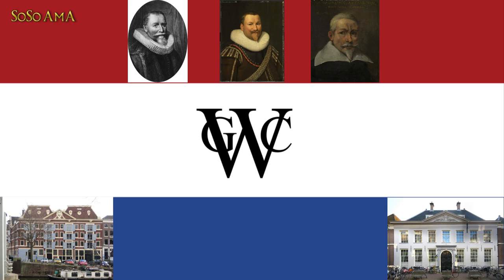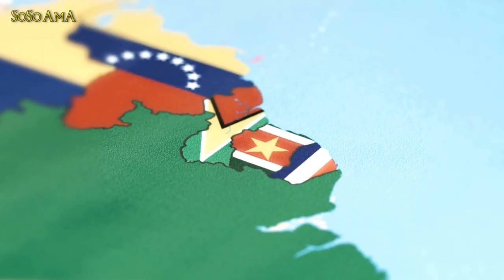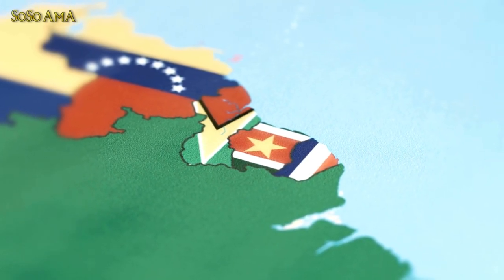In 1682, the coat of arms of Suriname still belonged to the Dutch West India Company, until Suriname established the Society of Suriname in 1683.